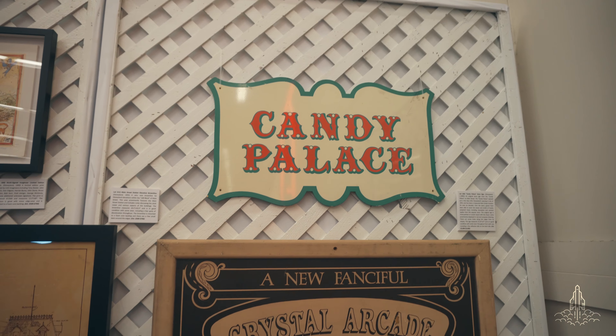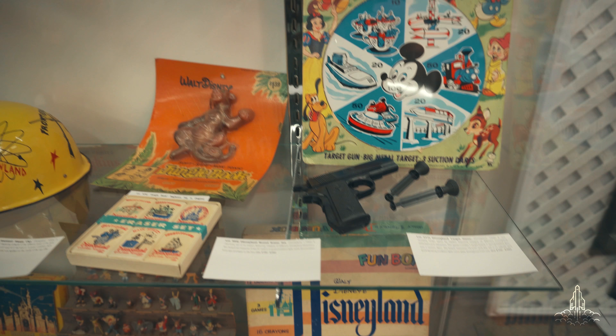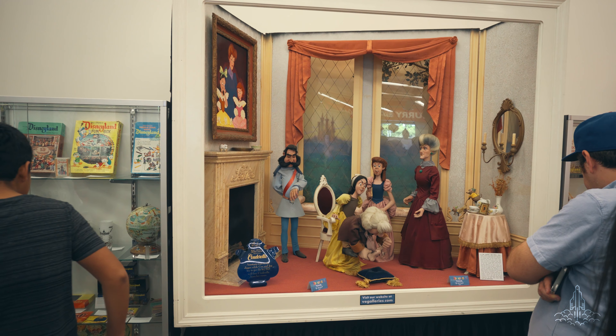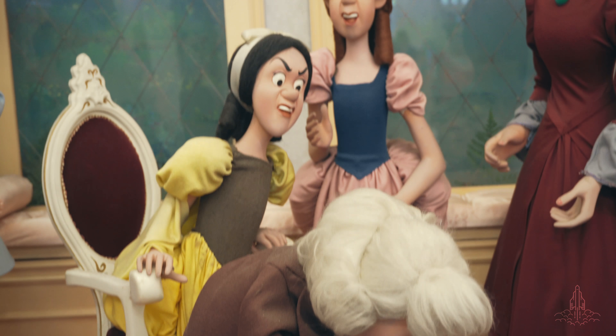Every Disney YouTuber worth their salt has already done a video here, but I don't care — I had to come see this. When that thing was on the Disneyland Hotel, you would have never guessed it was that big. And it's giant, dude. When you saw it way up on the hotel, you'd think it was yay big.